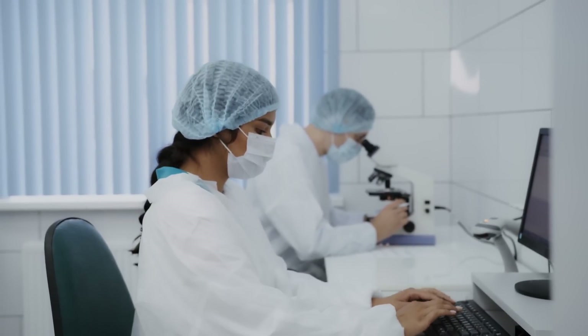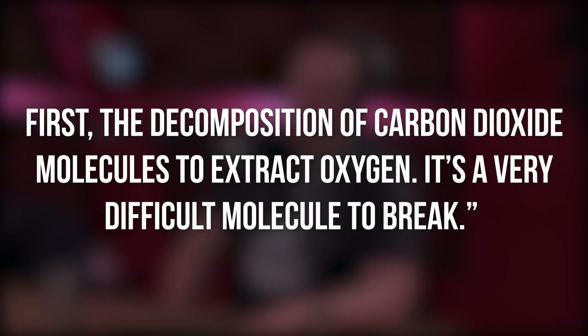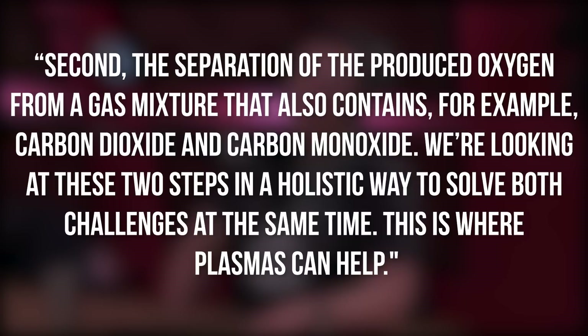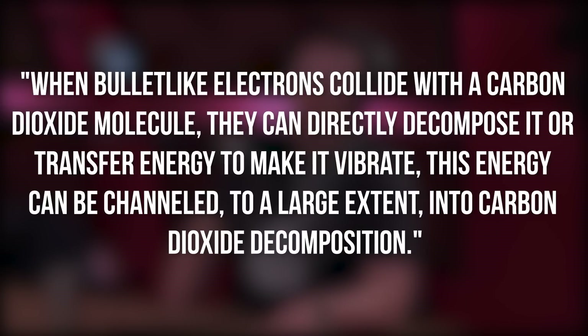The international consortium of scientists faces two practical challenges. First, the decomposition of carbon dioxide to extract oxygen — researcher Vasco Guerra of the University of Lisbon stated: "The decomposition of carbon dioxide molecules to extract oxygen — it's a very difficult molecule to break." Second, according to Guerra and his team, is the separation of oxygen from a mixture containing other compounds such as carbon dioxide and carbon monoxide. Guerra added: "We're looking at these two steps in a holistic way to solve both challenges at the same time. This is where plasmas can help." Plasma has free-charge particles including electrons, which are light and easily accelerated to very high energies via electric fields. When bullet-like electrons collide with a carbon dioxide molecule, they can directly decompose it or transfer energy to make it vibrate, channeling that energy largely into carbon dioxide decomposition.